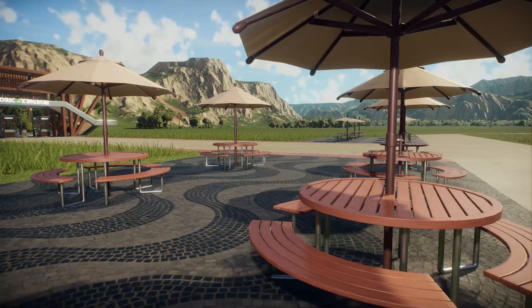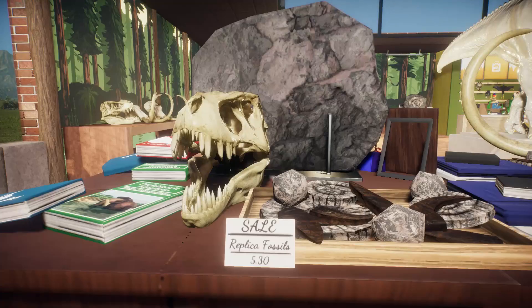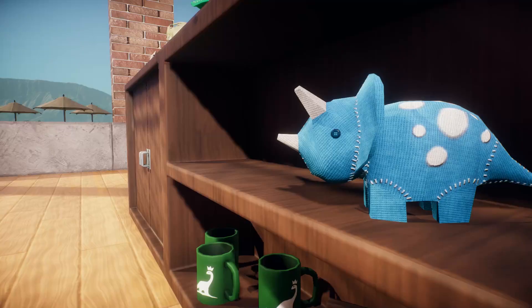Guests could grab a refreshing drink after their long journey. The first guest facility was a giant gift shop, promptly named the Giganto Gift Shop. It would always be cluttered here once the guests arrived, since everyone wanted at least one souvenir to remember their awesome time at the prehistoric park. You could buy pretty much anything here, from replicas of fossils to much cuter merch like plushies, including a Triceratops stuffed animal, which was of course the favorite dinosaur of the head manager.